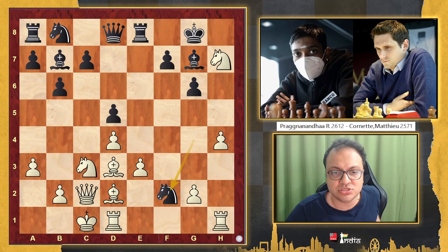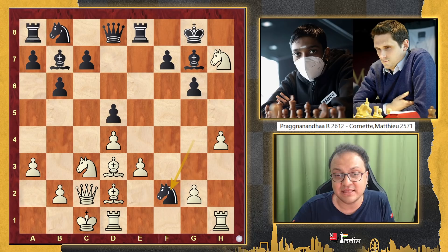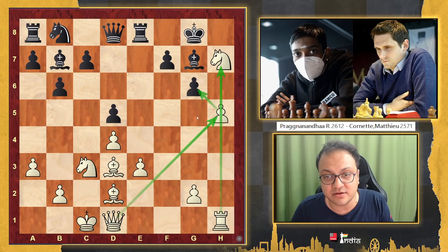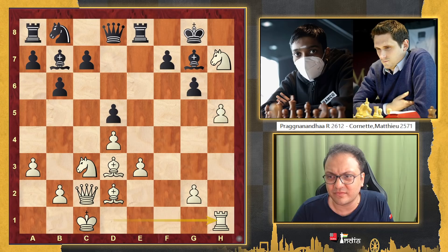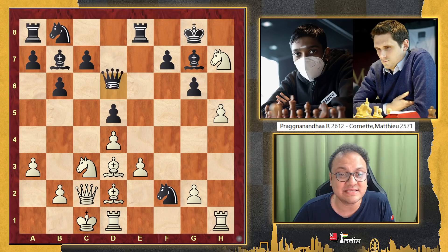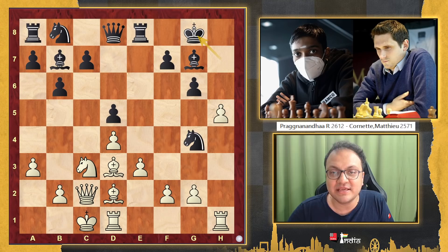Knight f2 would have been the critical line to calculate, but I think Cornet was not very comfortable with two things: one is that the bishop can sacrifice itself on g6, and the second is h5 opening up the position. Let's say h5 — if you take this rook, I take with the queen, hxg6 coming up, rook is well placed, queen can enter, pawn is under pressure — this is winning for white. If you take the other rook, I take back and my attack continues. So it is understandable that Cornet didn't want to go into this after h5.